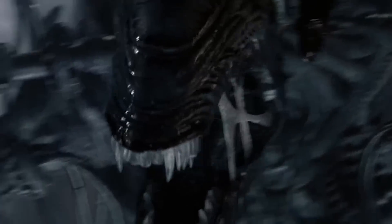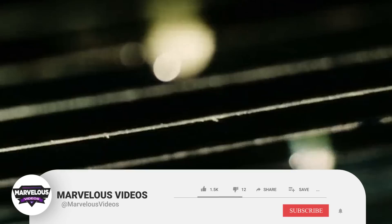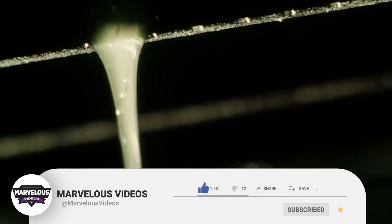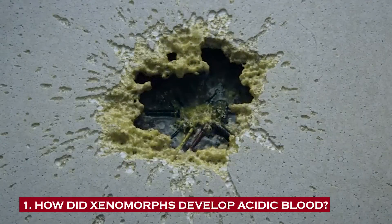Many secrets behind the xenoblood will be solved. Before we get into our exploration, if you like our content, please support us by subscribing to our channel. Let's begin.